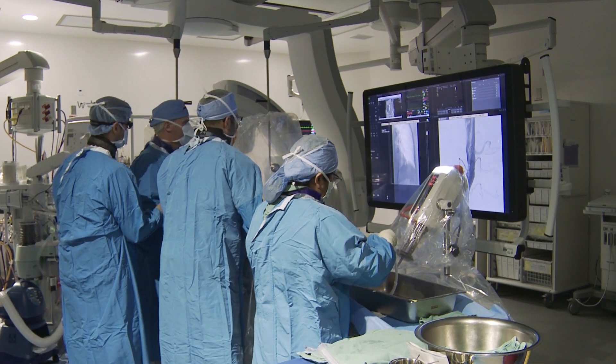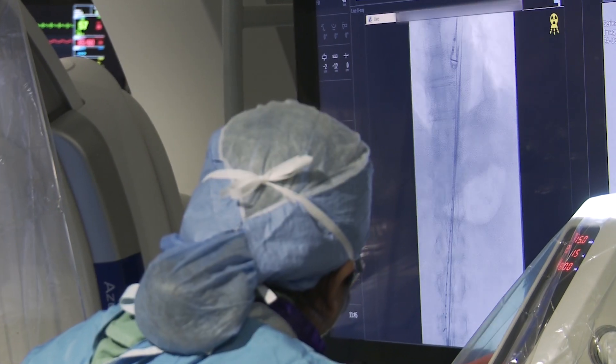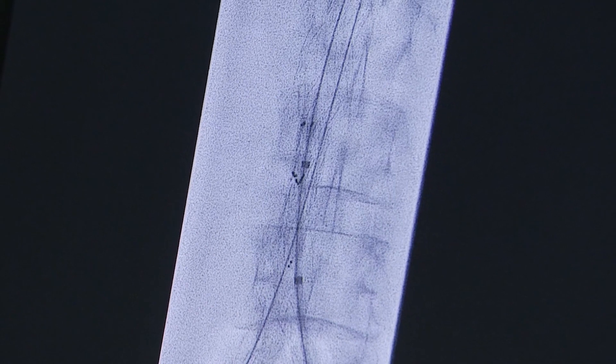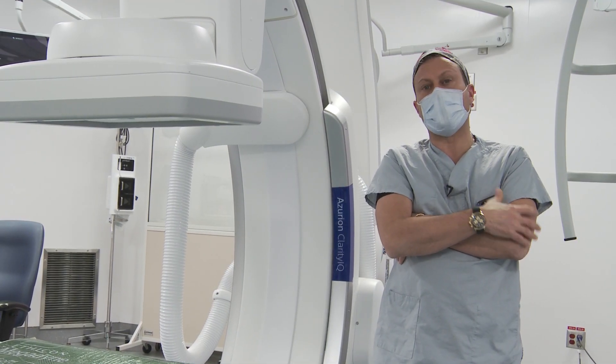With endovascular surgery, the risk of infection is close to zero and the pain is close to zero, versus open surgery that requires anesthesia and catheters for pain relief. That's the difference between open and endovascular aneurysm repair.